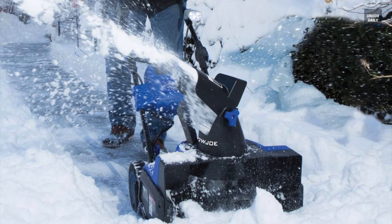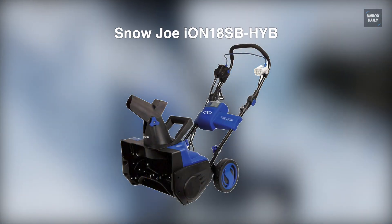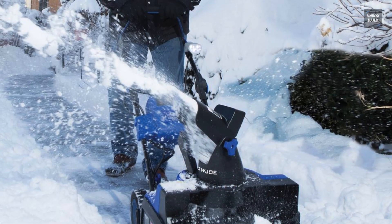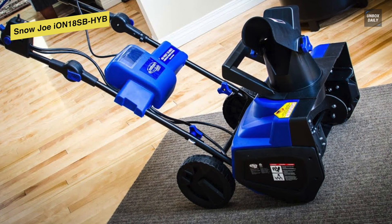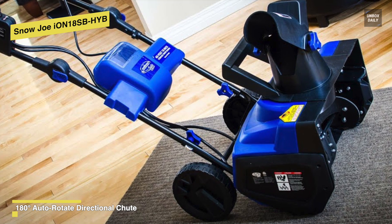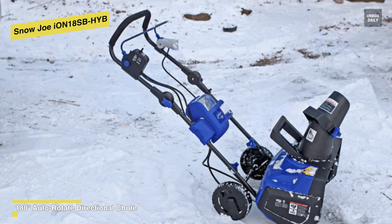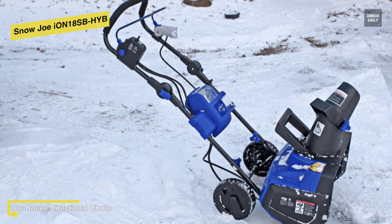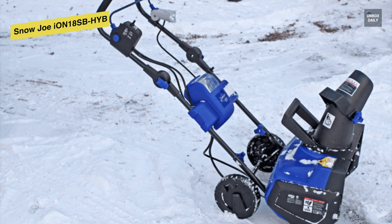Let's begin with the Snow Joe Ion 18SB HYB. The Snow Joe Ion is the newest addition to Snow Joe's lineup, and the first single-stage snowblower to provide easy and convenient cord-free operation. Powered by EcoSharp Technology, its patent-pending rechargeable 40-volt lithium-ion battery system can deliver up to 50 minutes of whisper-quiet runtime with zero carbon emissions for cleaner air, which means there will be no pull cords, gas, oil, tune-ups, or tangled extension cords to cause unnecessary frustration.